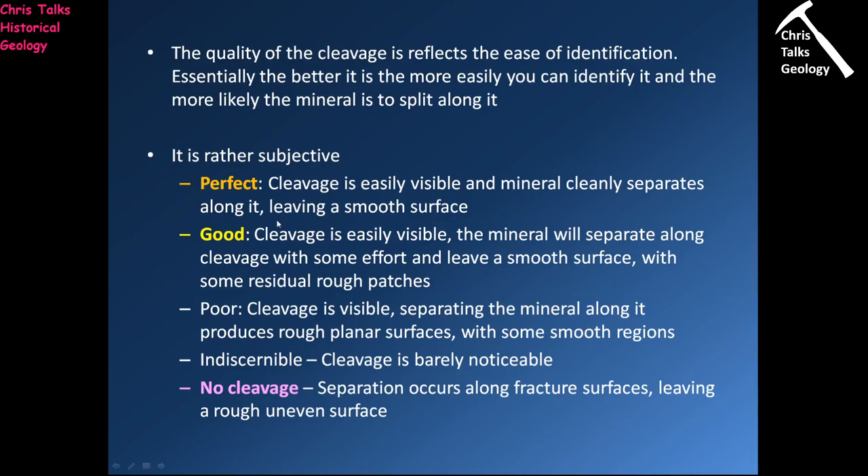When it comes to cleavage quality, we define it as perfect, good, or no cleavage. In a perfect cleavage, the mineral splits along the cleavage plane leaving a nice smooth surface. In a good cleavage, the plane is visible and the mineral separates along it, but the surface has some residual rough patches. With no cleavage, the mineral won't split along a cleavage plane — it will fracture, leaving a broken, rough, uneven surface.